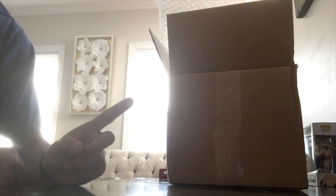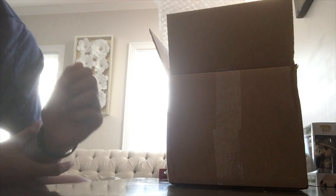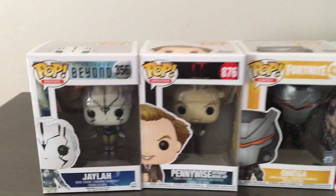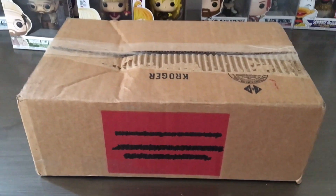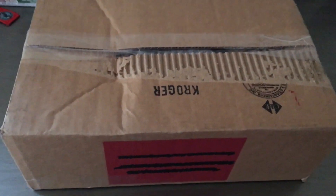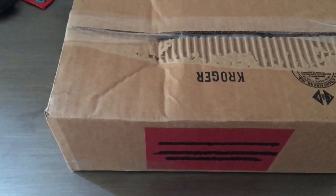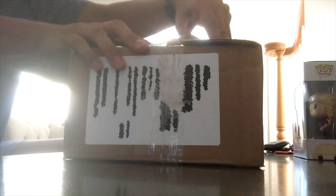We have one more mystery box left — it's a three-pop Star Wars mystery box. I'm hoping to get something good. Just a quick recap: for mystery box one we got two pops, mystery box two gave us six. Now let's get into the Star Wars box. Looking at the packaging, it's packaged very poorly and very loose, so I have no clue if the pops are going to be damaged.